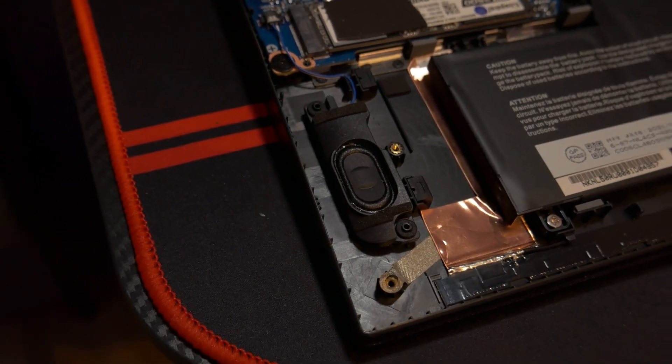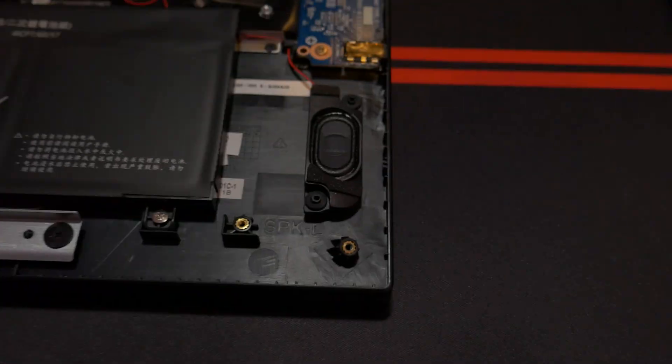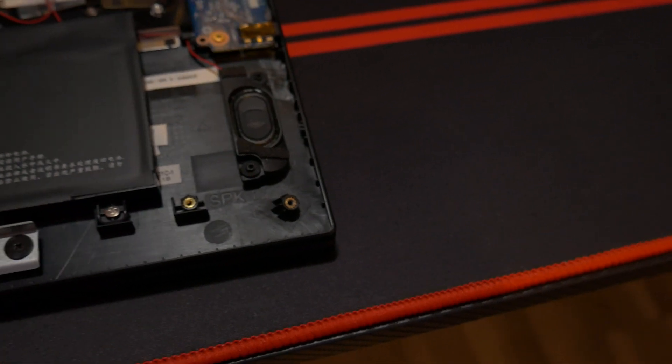The other area where I was let down is the speakers. They are downward-firing, small, and tinny — they do not sound good at all. They'll let you know audio is happening and could get you by in a pinch, but I'd definitely consider getting some external speakers or headphones if you plan on consuming any media with this device.